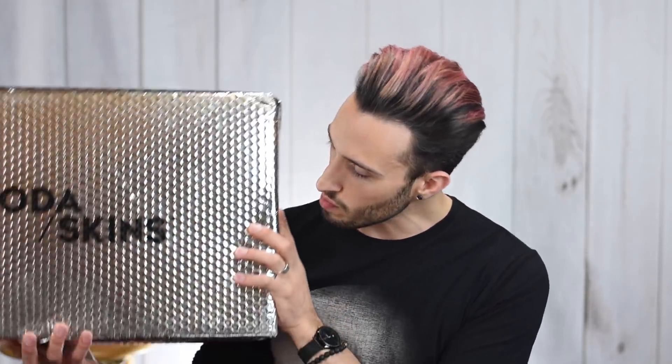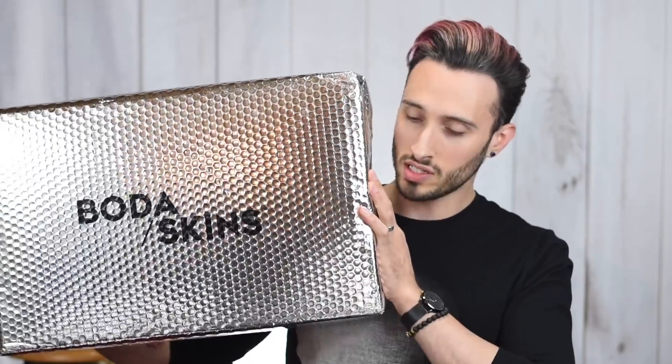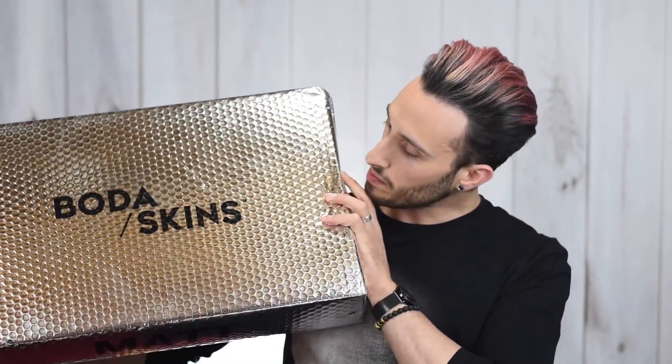So I've got two boxes here. They offered to send me not only a leather jacket but also one of their hoodies and a scarf to style with the jacket as well. I've got two big boxes here which almost won't even fit in the frame, and as you can see they come in these really big kind of silver bubble wrap envelopes. We've got Boda Skins stamped on there and then I have my name stamped on the side.